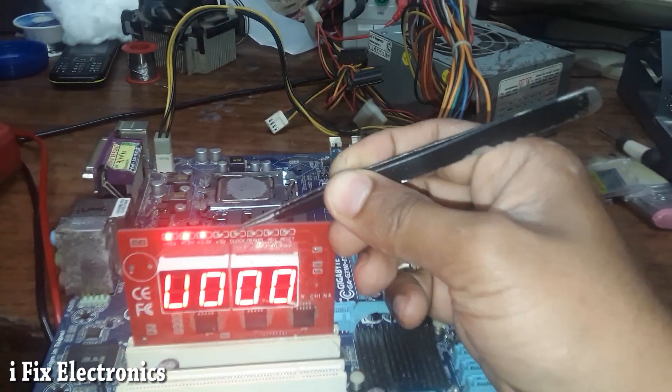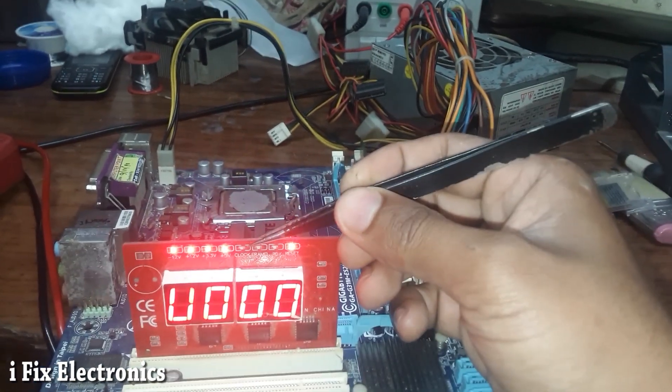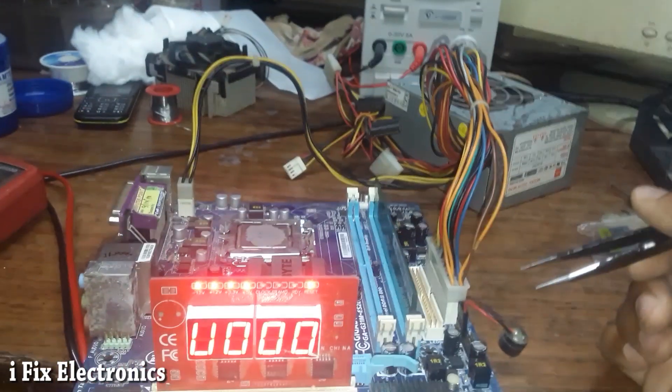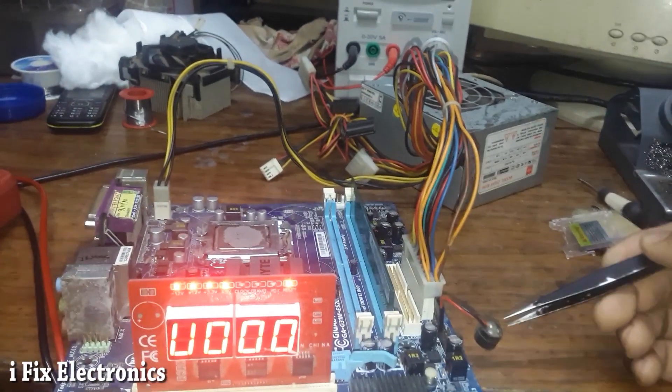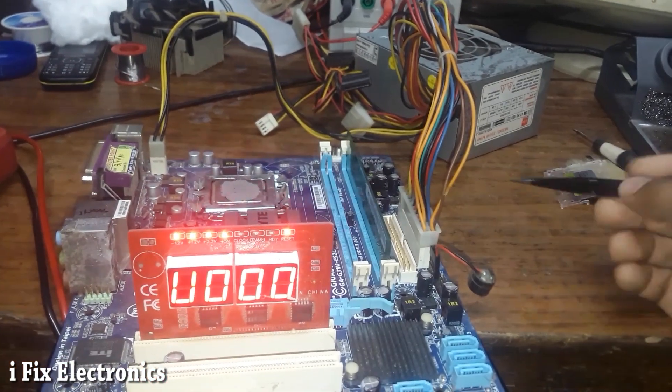The clock LED is also not glowing, which means the clock signal is also not available on this motherboard. Let me check and tell you what problem this motherboard was having.